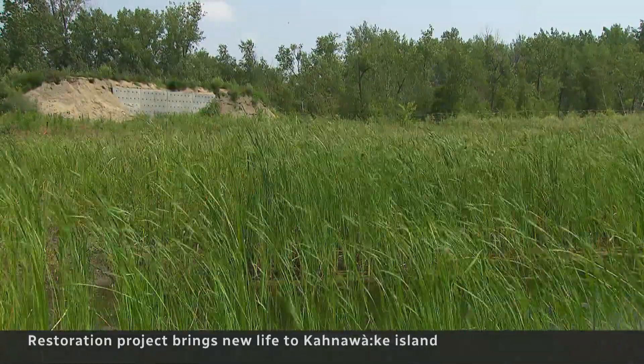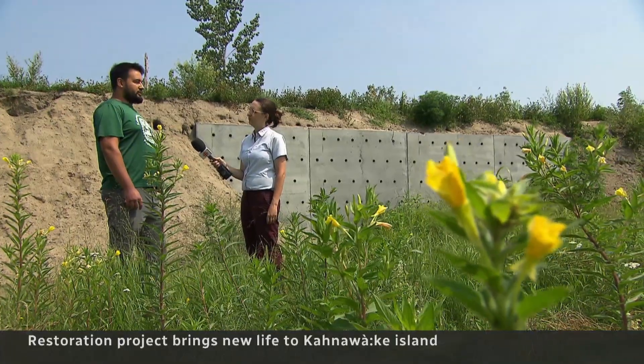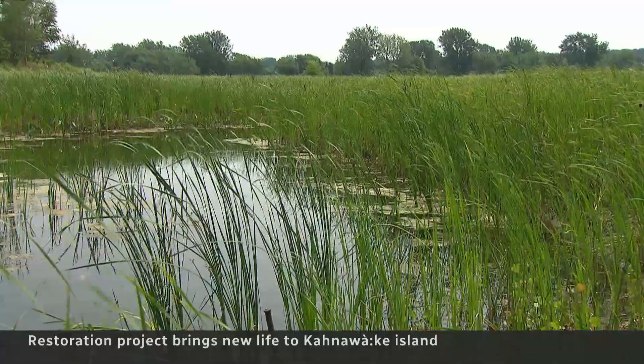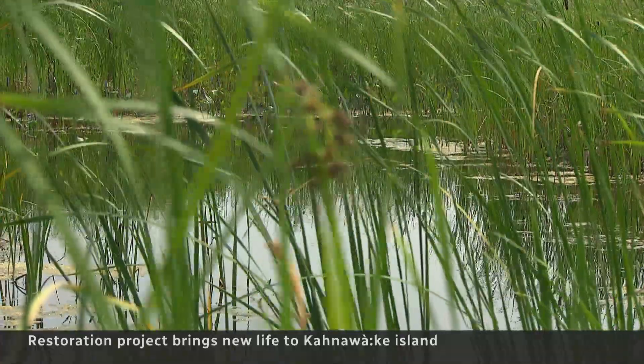Securing federal funding for this project was challenging. When we're talking about indigenous-led conservation and indigenous stewardship, we need these programs to have a degree of flexibility. This is precisely the type of outcome that we can achieve — land now teeming with life. Green-Stacey wants this project to serve as a model for other indigenous communities. Sarah Levitt, CBC News, Kahnawake.